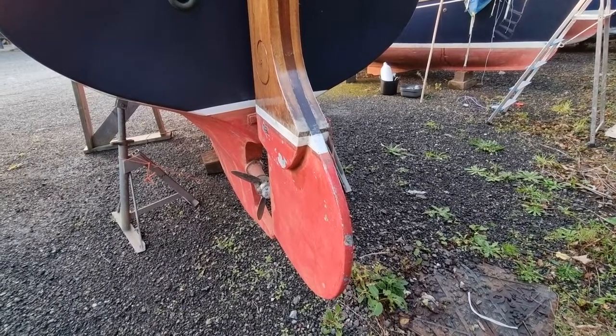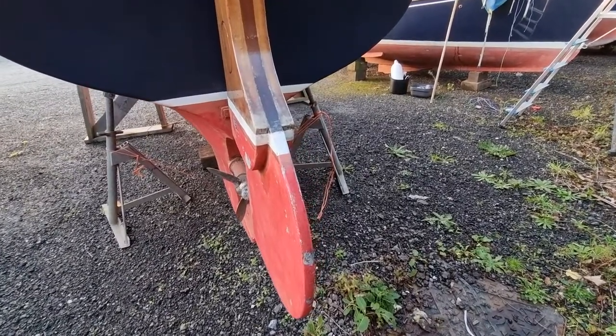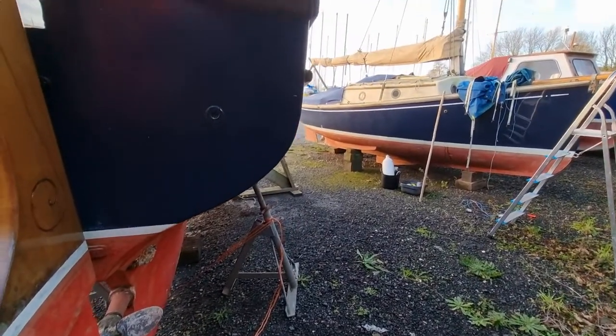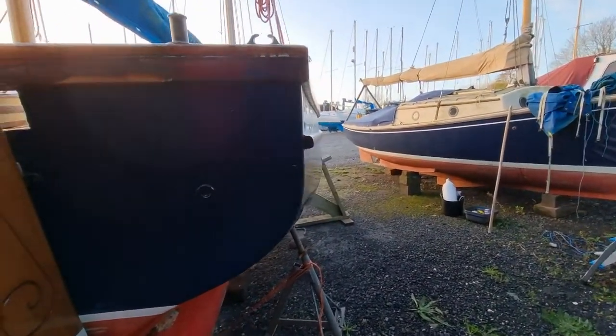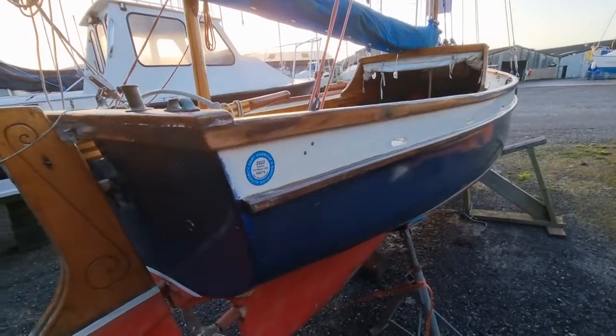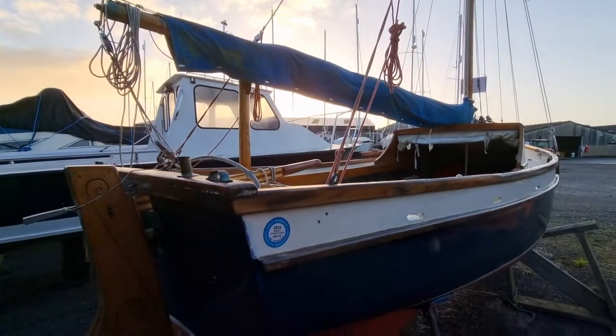Hi everybody, this is Jason from Boatshed Tour Bay. Today we're looking at this Mevigisi Tosha 18 that we have listed here in the Tour Bay area. I'm just going to be doing a short external video of this vessel so you can get a feel for how she's laid out.